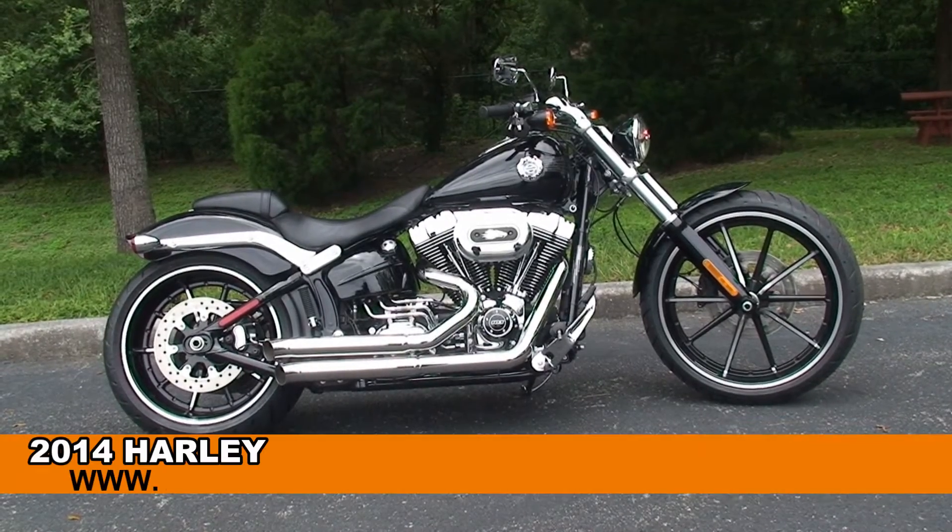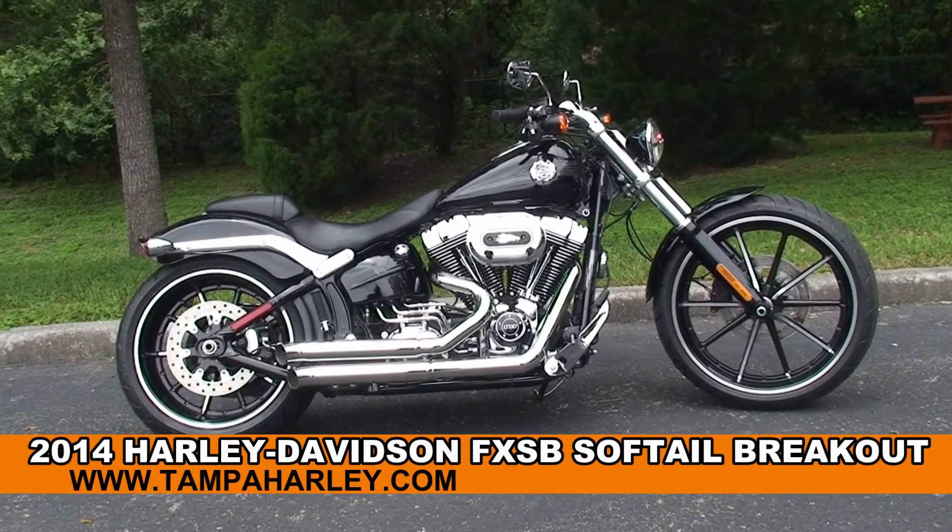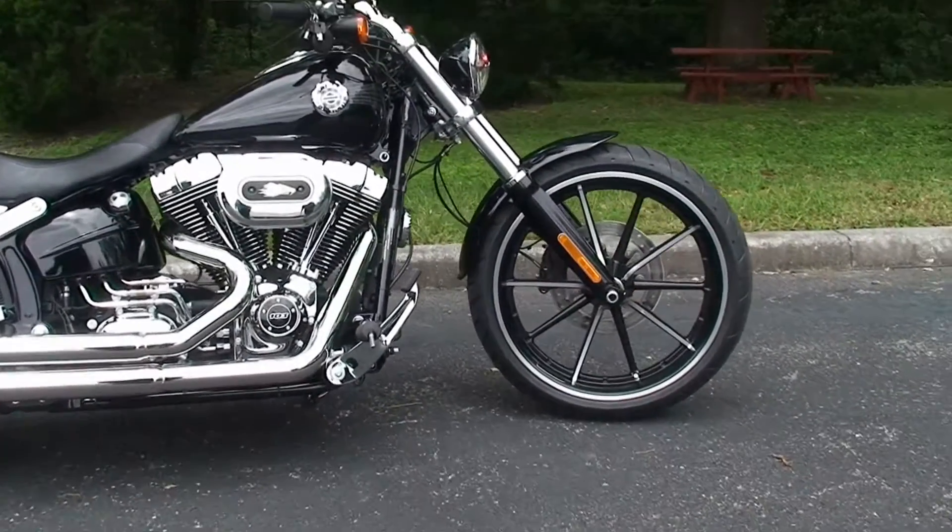Welcome everyone to the world famous Harley-Davidson of Newport-Ritchie. Today I've got for you this outstanding brand new 2014 Softail Breakout.